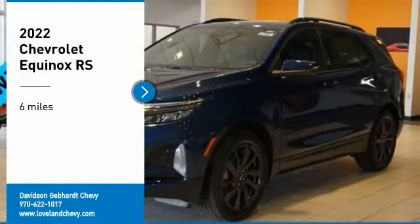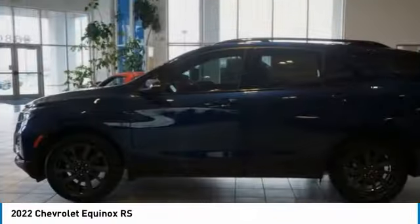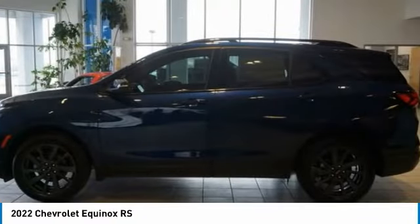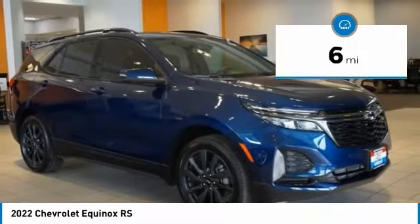Looking for the right vehicle? Check out the 2022 Equinox. Fuel efficiency, safety, and value equals the Chevy Equinox. This vehicle has less than 100 miles.